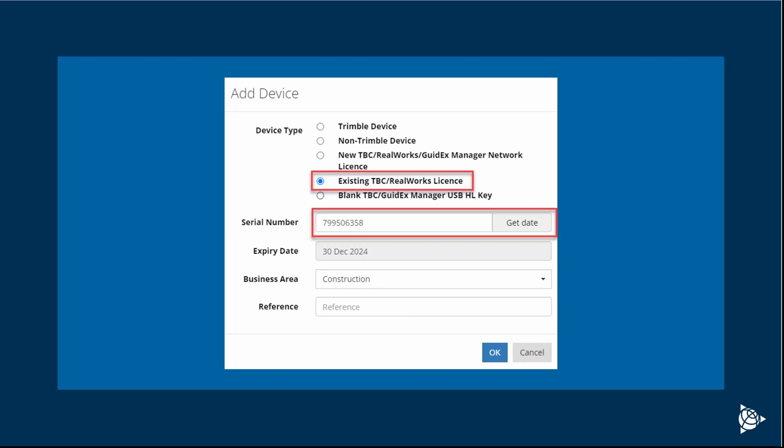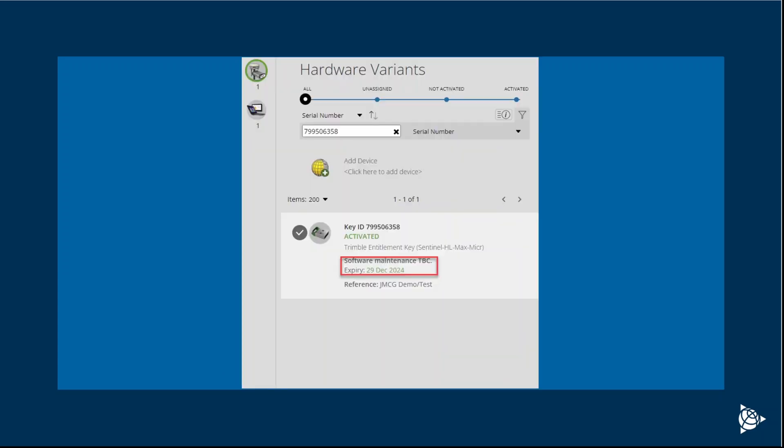Select the appropriate business area and enter any reference that you may need. We can then go ahead and click OK and it'll go through the process of re-adding the device. You should get a message showing that the device was added successfully, and when you go back to look at it, the software maintenance expiry should be updated.